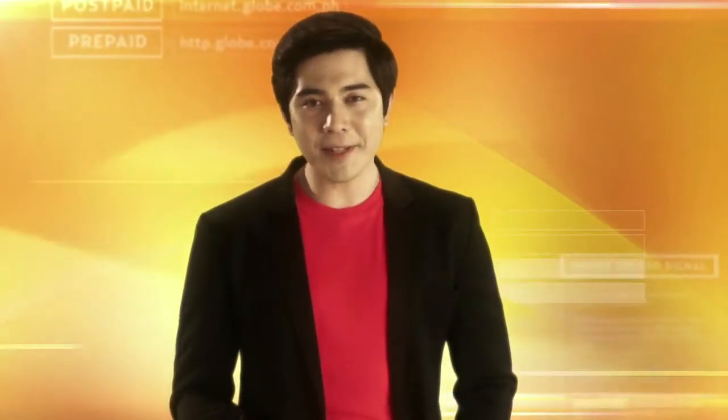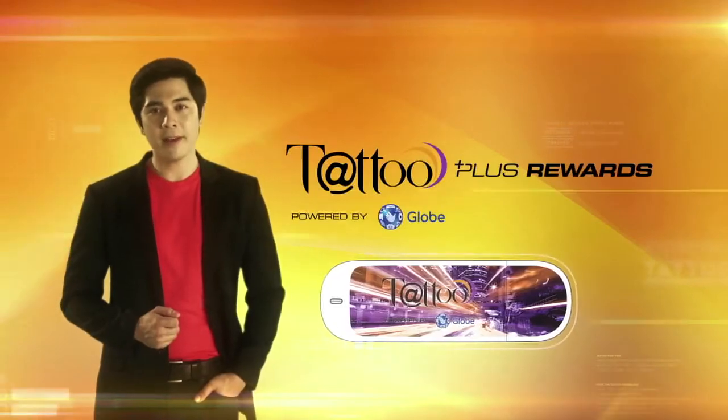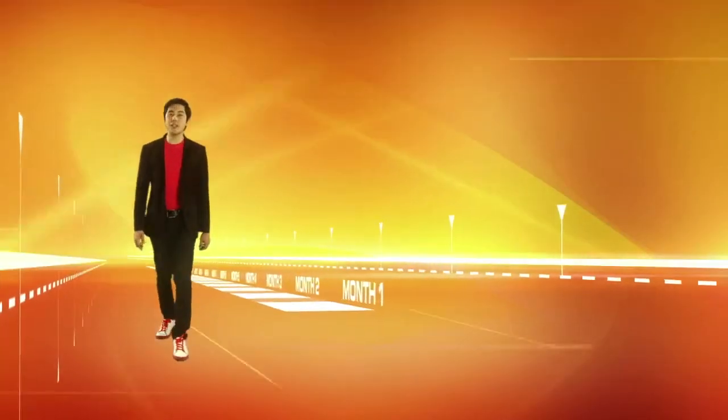Tattoo gives you rewards for using your Tattoo Stick. The Tattoo Plus Rewards Program. Get a reward just for choosing Tattoo.